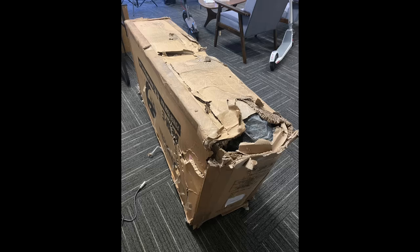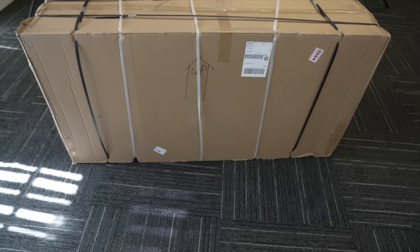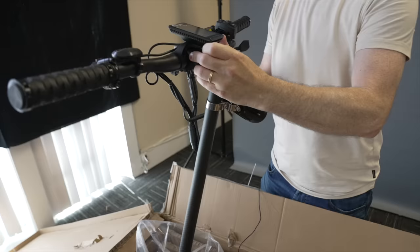We don't usually review the box itself, but the original box was not the most successful design, so we were happy to see the new Burn E2 arrive double boxed and in excellent condition.